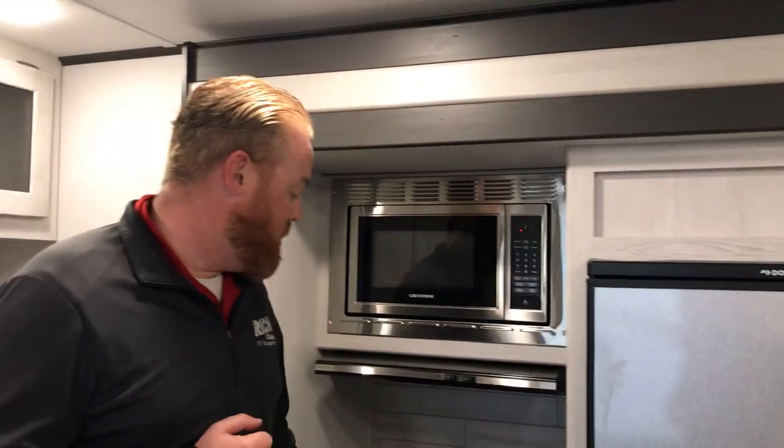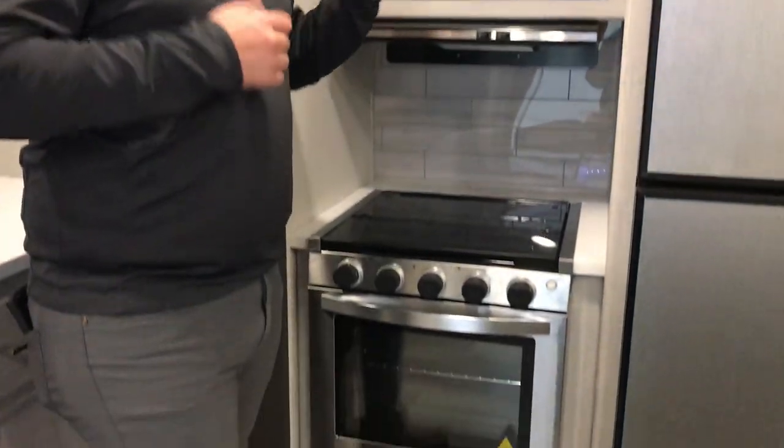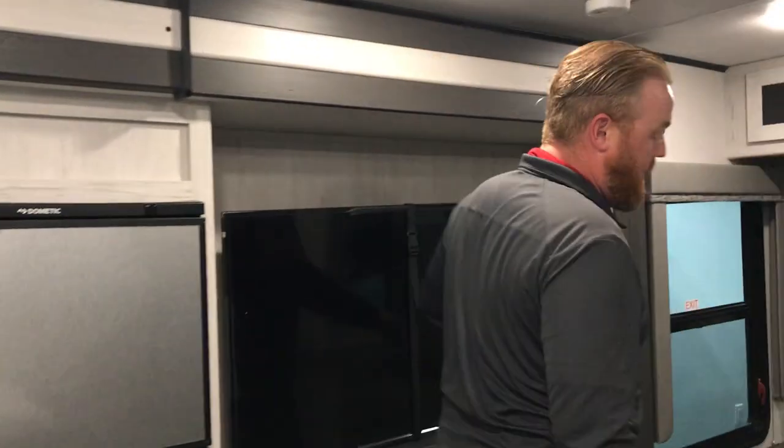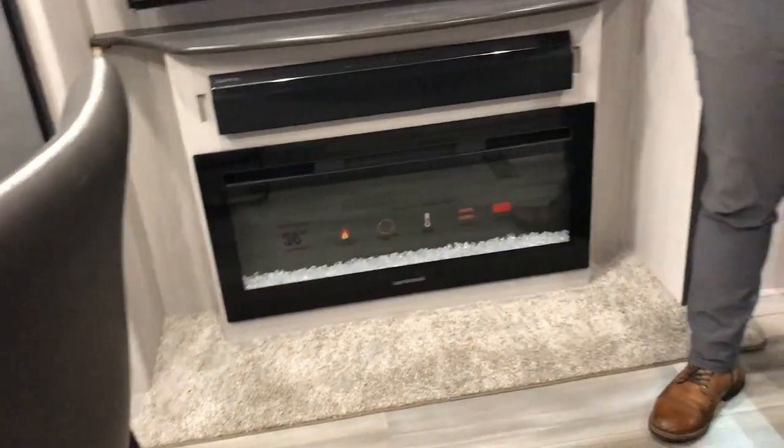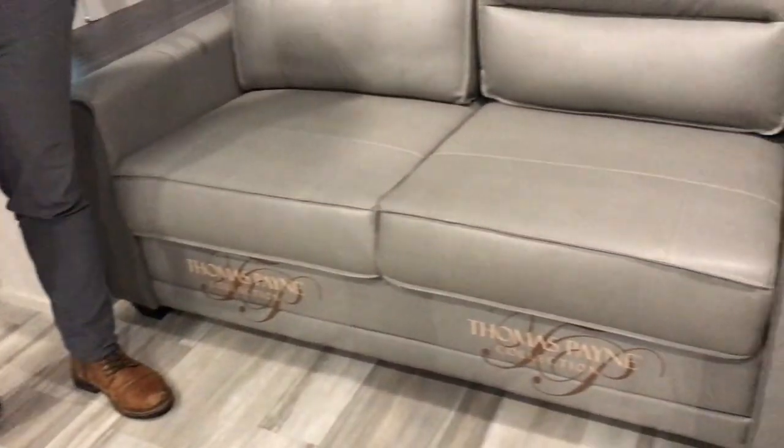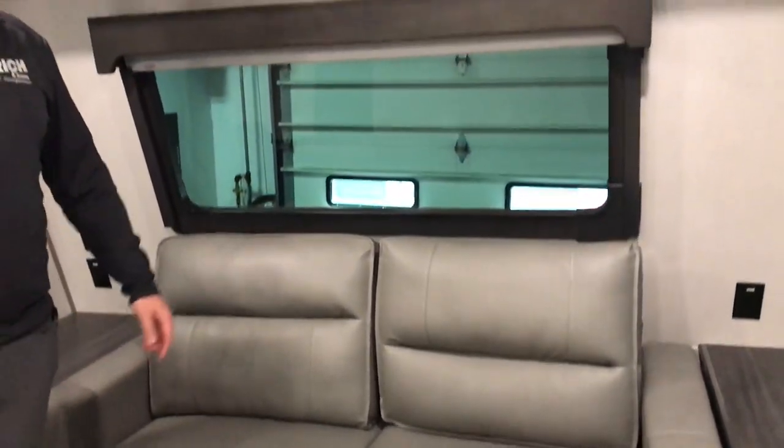Awesome too is this has dual refrigerators — his and hers if you'd like. You also have your stove, microwave, and oven. You've got all the accessories and appliances that you would need. This will come with your 50-inch flat screen TV, your sound bar, and also a fireplace as well. This is a front living room, so you actually have your trifold sofa up here. Cool little window up here as well.